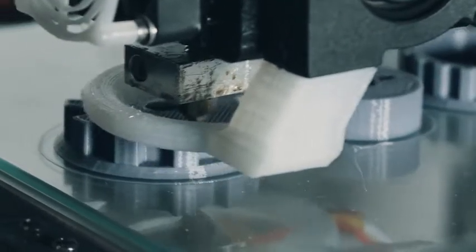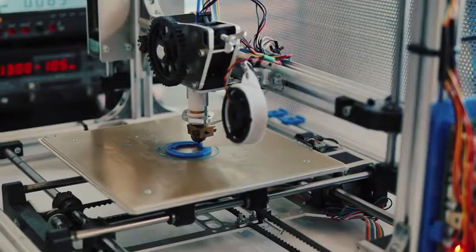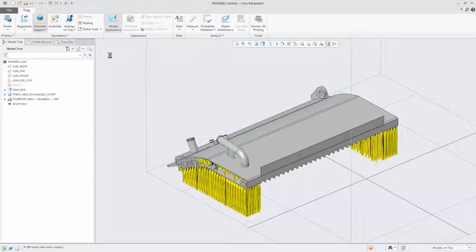With Creo 5.0, we have partnered with Materialize to extend these capabilities beyond polymer printers to include metal. And with the ability to create customizable parametric support structures for the metal printing process, you can design with full confidence.